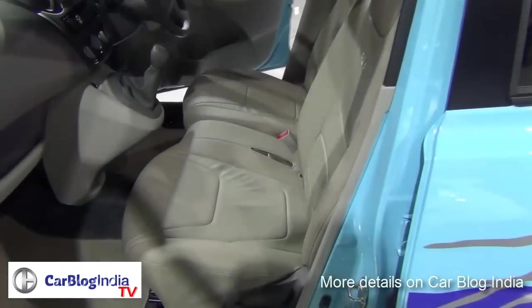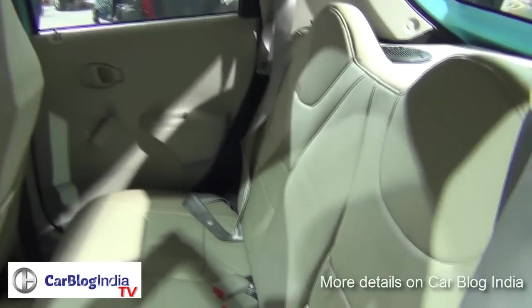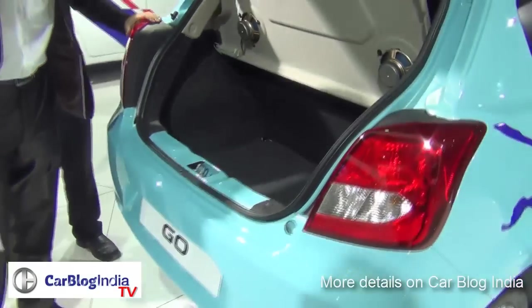The car looks fairly simple on the front, and there are bench seats at the front. The car is small and compact, but the inside packaging is good and comfortable for five adults.